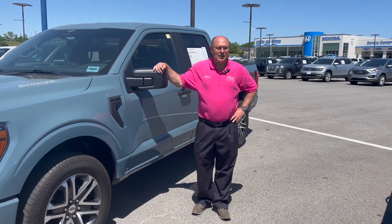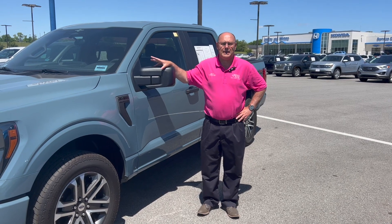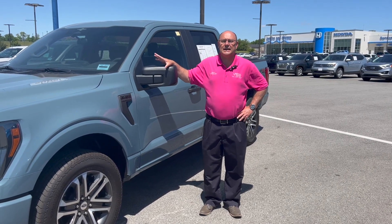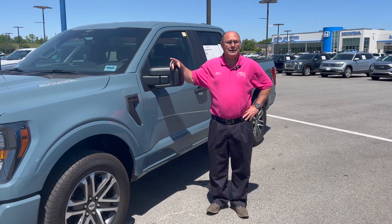Hello everybody, Jimmy Troglin here at Jenkins & Wynn. I hope you're having a really great start to the month of May. We have a great selection of pre-owned trucks here at Jenkins & Wynn, along with about 90 new trucks.